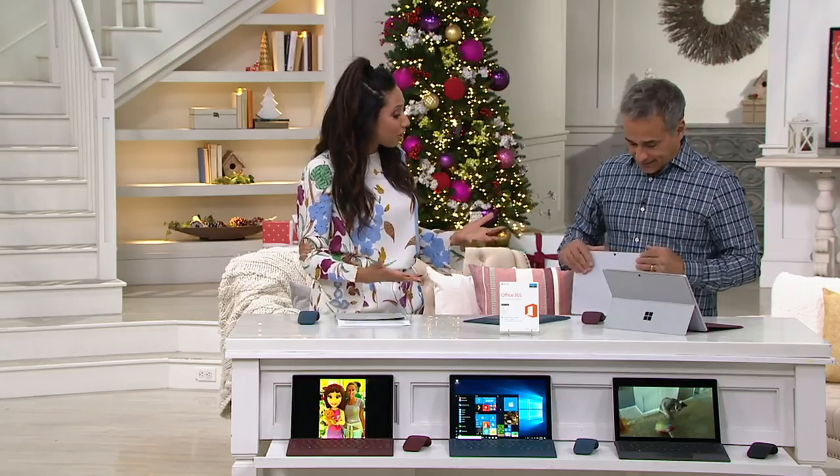I want to introduce you to Brett Hamilton. Brett Hamilton has been bringing us innovative electronics for many years here at QVC, and this is the latest and greatest from Microsoft — it's pretty cool.